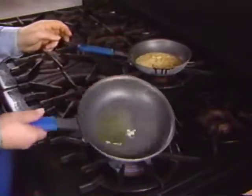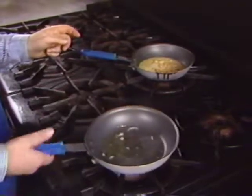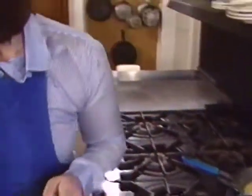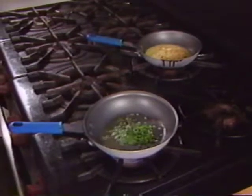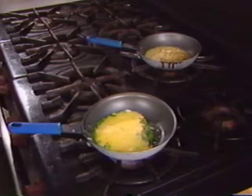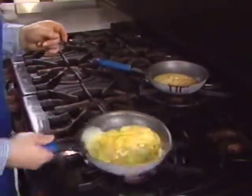She adds pinches of salt and ground pepper. Corn oil is used because it keeps the omelet from sticking in the pan. Next she adds chives and thyme, then immediately adds the eggs.